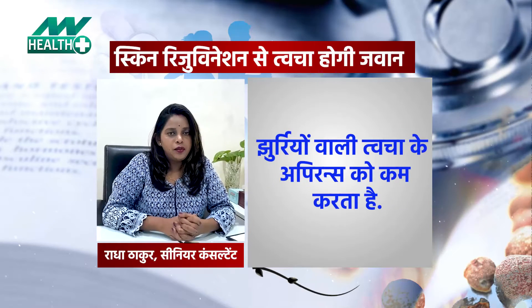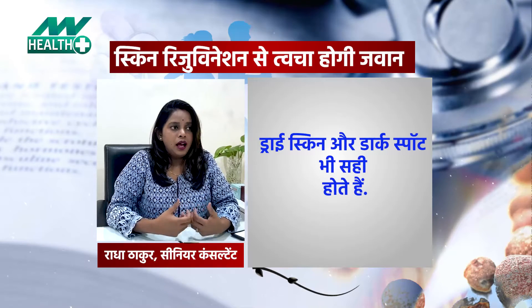Hi, this is Radha Thakur, Senior Consultant at Lomo Derma Clinic, Noida Sector 15. Today we are going to talk about skin rejuvenation. What is skin rejuvenation? It is a cosmetic treatment which helps our healthy skin appearance.